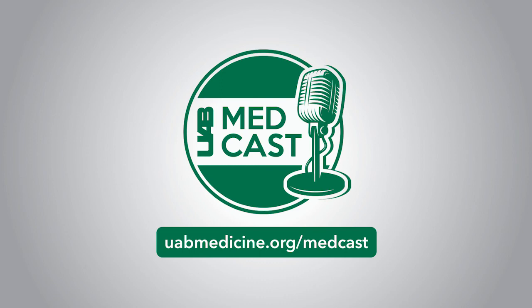It boils down to this: we're a teaching institution with a very wide patient population that makes us experts in all types of coronary disease. Thank you so much, Dr. Sass — great information. You're listening to UAB MedCast. For more information on resources available at UAB Medicine, you can go to uabmedicine.org/physicians. This is Melanie Cole. Thanks so much for listening.